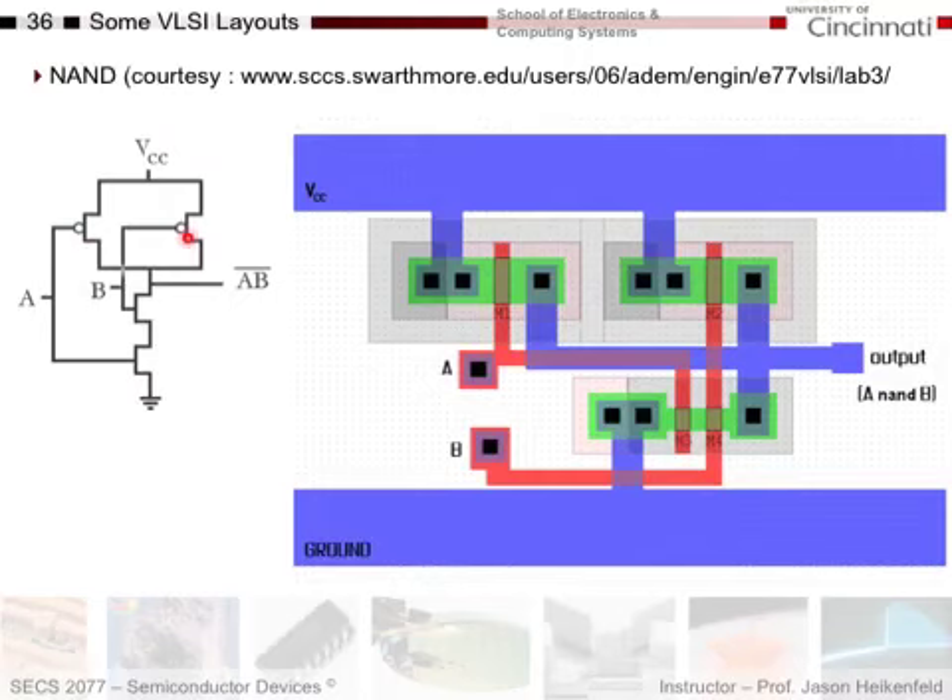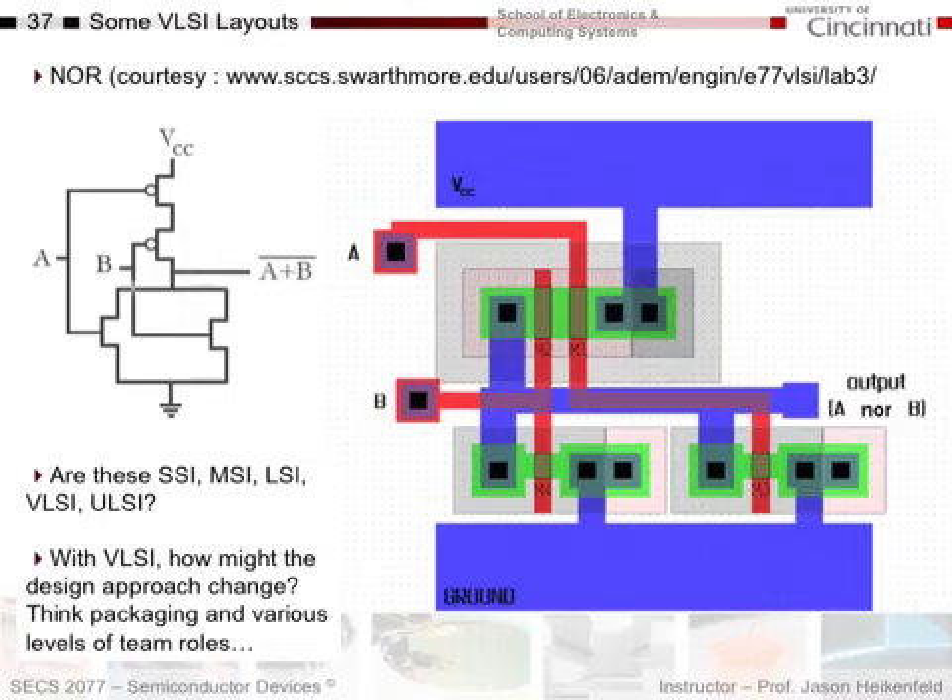Going further, here's how you lay out a NAND gate — making metal connections and putting down doping levels and diffusing them in — and here's a NOR gate. At this point, you could start to build up a computer chip. What we've shown here is SSI — small-scale integration. When you do a computer chip it's VLSI, very large-scale integration, and some chips are now ULSI, ultra-large-scale integration. There's also MSI and LSI, defined by the number of transistors and complexity of integration.